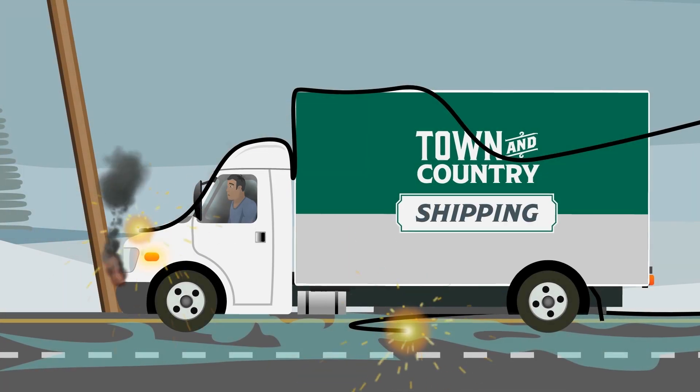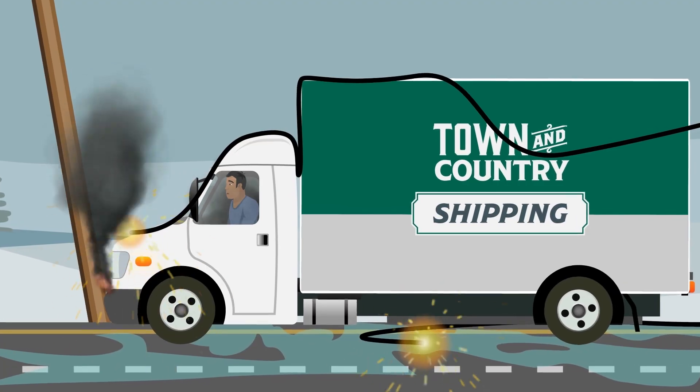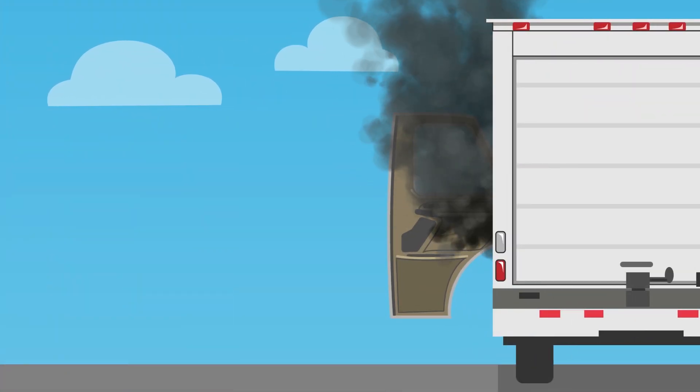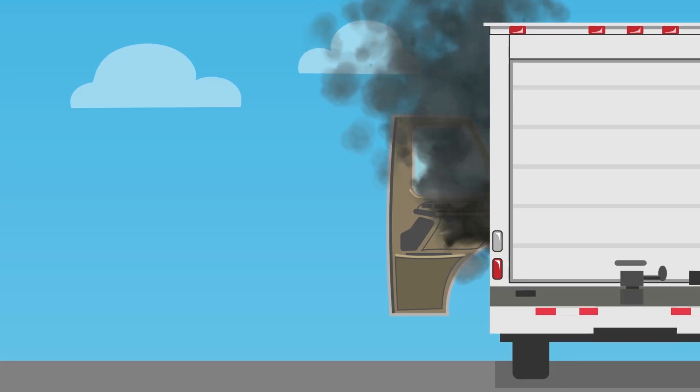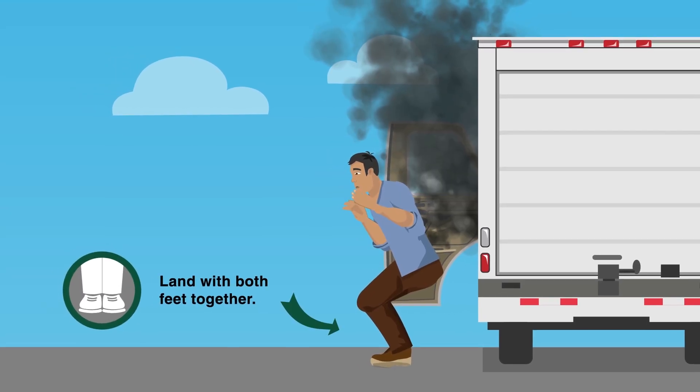However, if your life is at risk, you may need to exit the vehicle. Here's how to exit safely. Open the door to your vehicle as wide as possible. Next, jump from your vehicle, landing with both feet together.